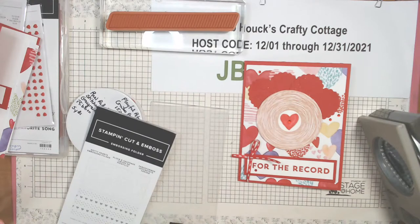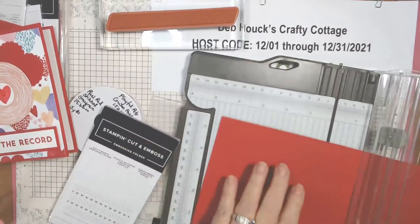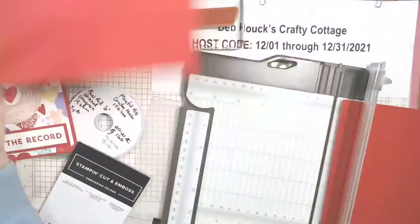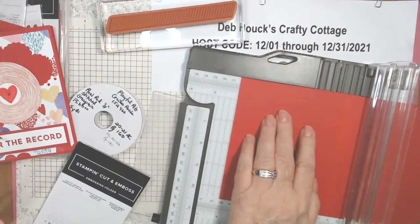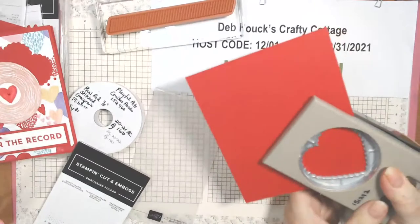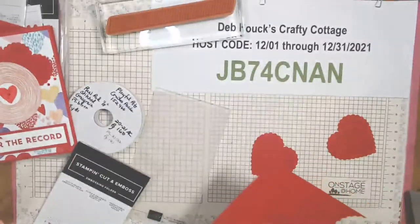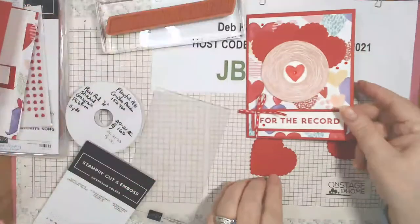Did any of you stock up on the card stock sale? I got some packs of color families. I'm going to cut a piece of real red — cutting it at five and a half to set aside for a different card base, then cutting another piece to four for a scrap. The colors in this paper are really pretty — highland heather, bermuda bay maybe, blushing bride, real red. It's a pretty valentine's paper.